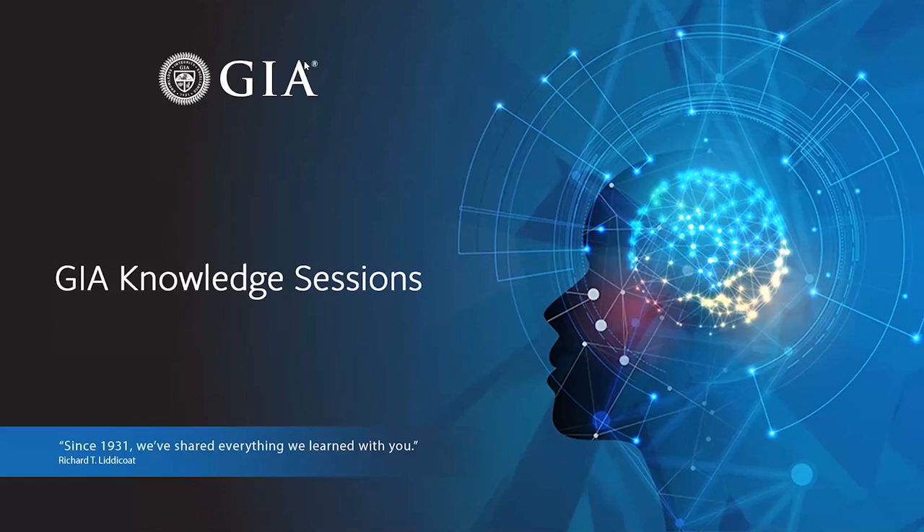Welcome everyone to the Knowledge Sessions. It's a series of talks and seminars about gemology fueled by our decades of research. At GIA we consider ourselves fortunate to study and learn from gems, and it's our mission to share our discoveries and learnings about the world.